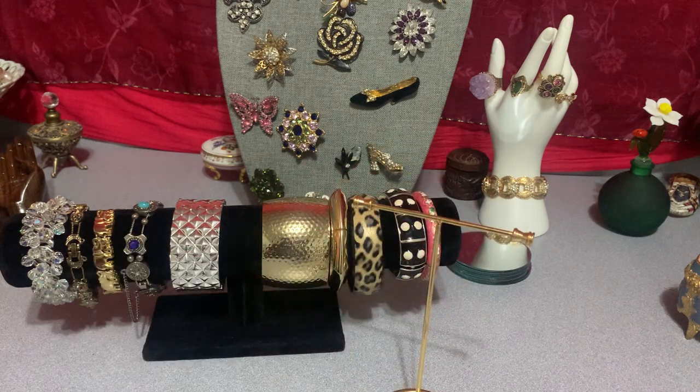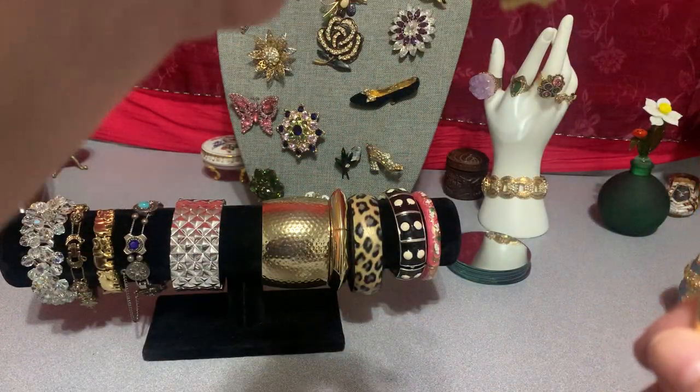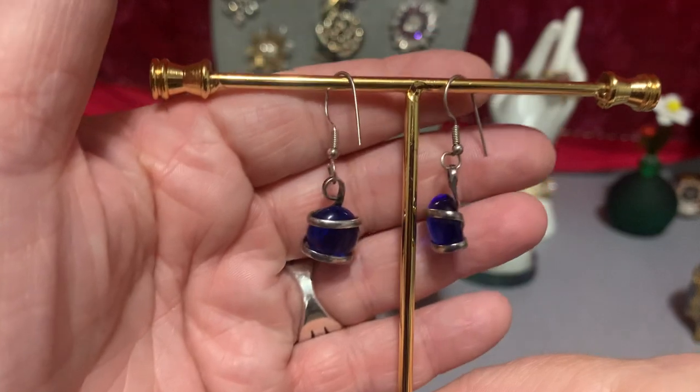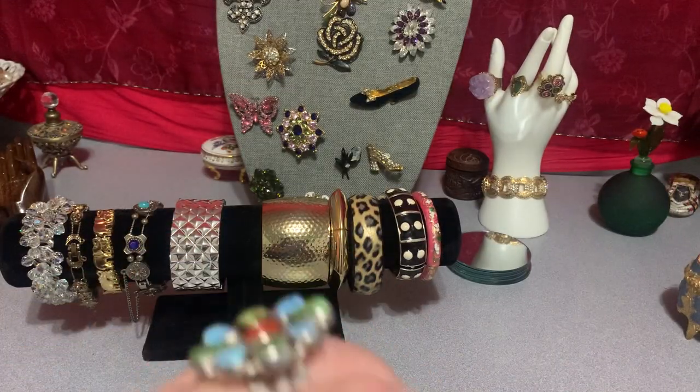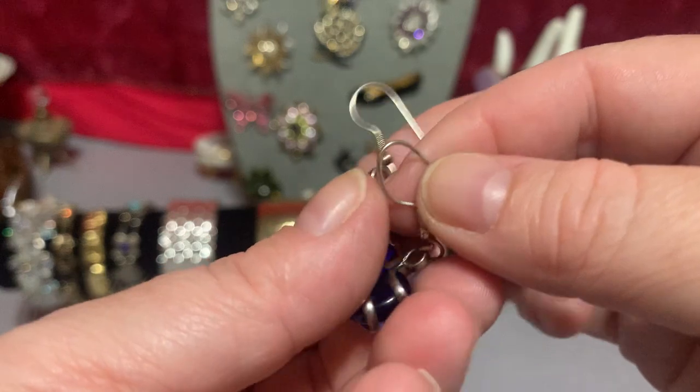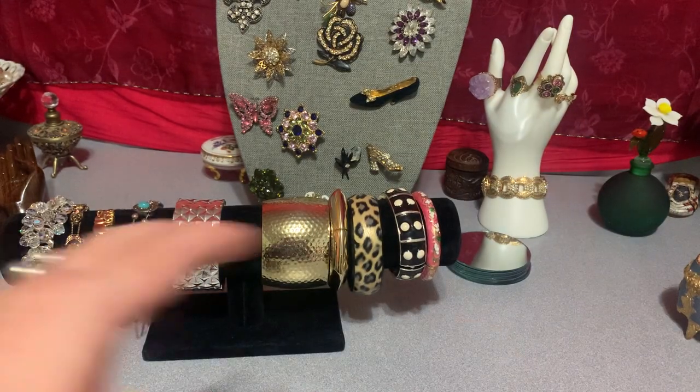These earrings are about two inches as well — actually one and one-quarter inch drop from the top. They match the bracelet, it's a set. They're pretty and they match the bracelet — five bucks for that. It's the blue glass earring and bracelet set. If anybody likes that, then there you go.